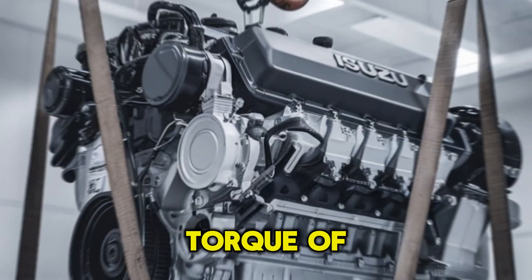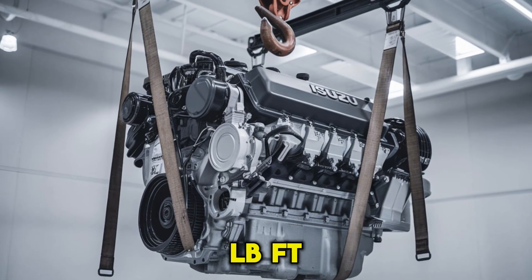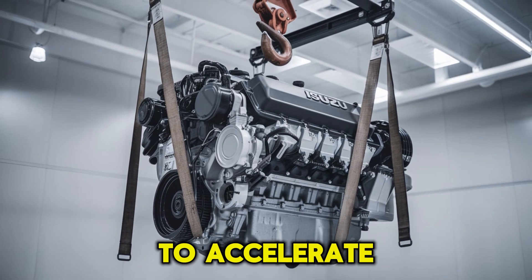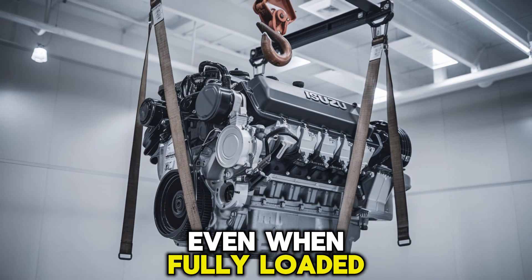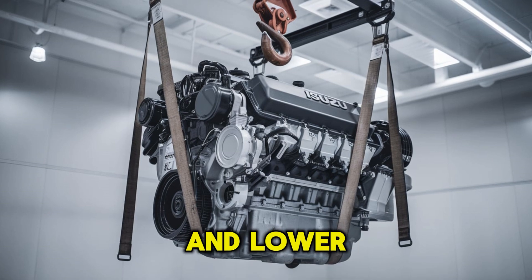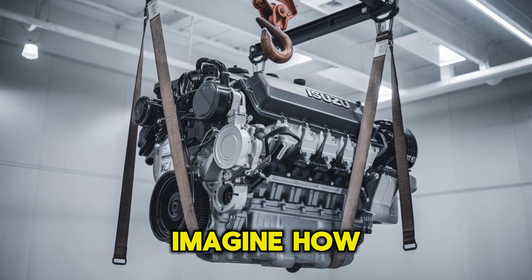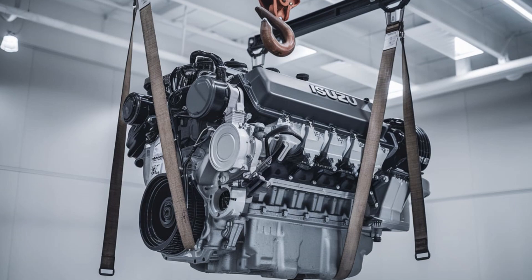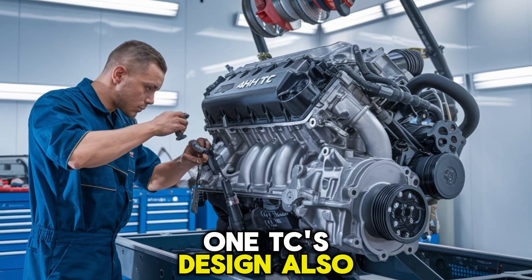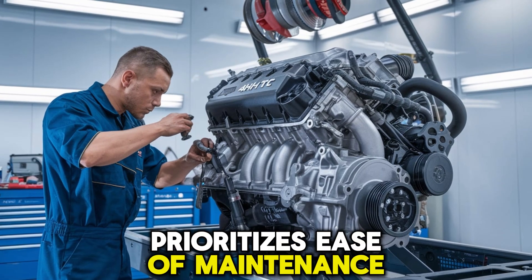It boasts a peak torque of around 520 lb-ft at low RPM, giving trucks the grunt needed to accelerate even when fully loaded. Meanwhile, its durability means fewer breakdowns and lower maintenance costs over time. Imagine how that can impact your bottom line. Here's where things get interesting: the 4HK1TC's design also prioritizes ease of maintenance.